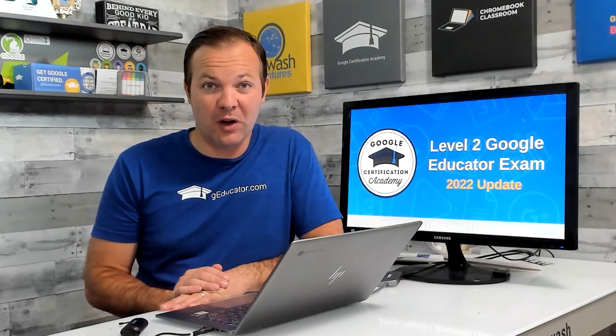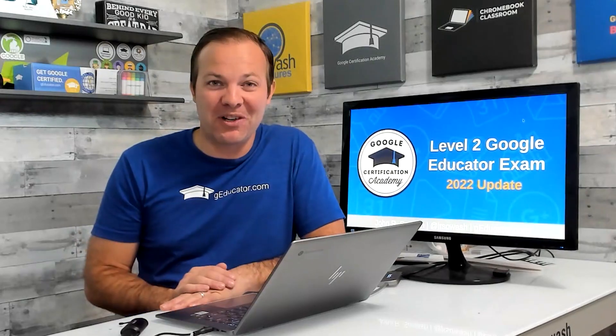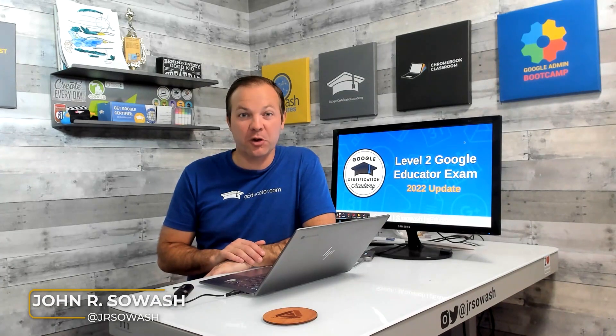I just took the Level 2 Google Educator exam and it was not easy. Here are some important things that you should know. My name is John Silwash. I help teachers and students use Google products in the classroom.